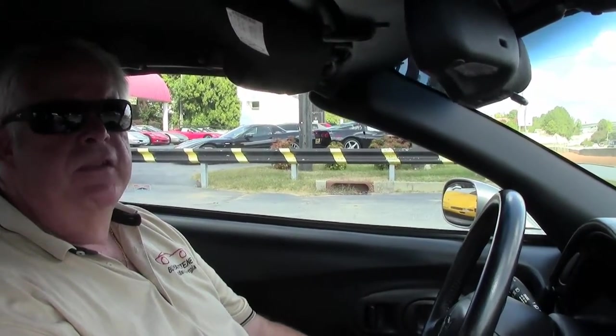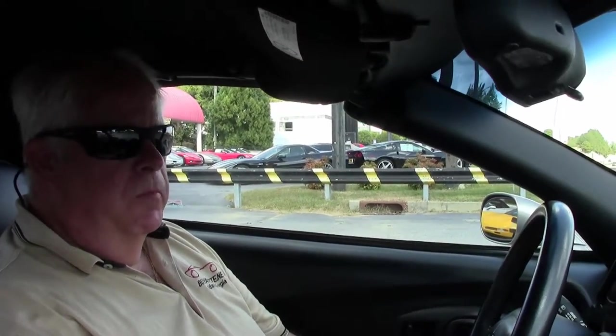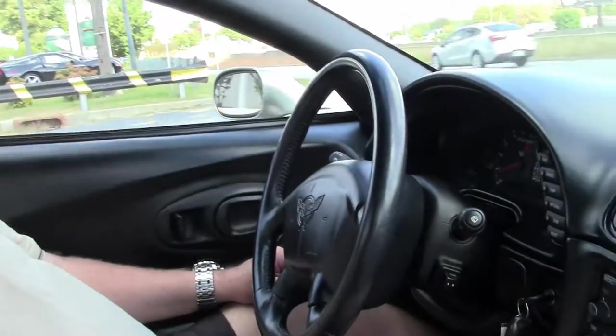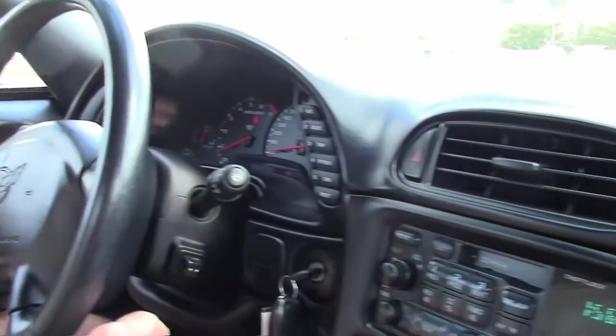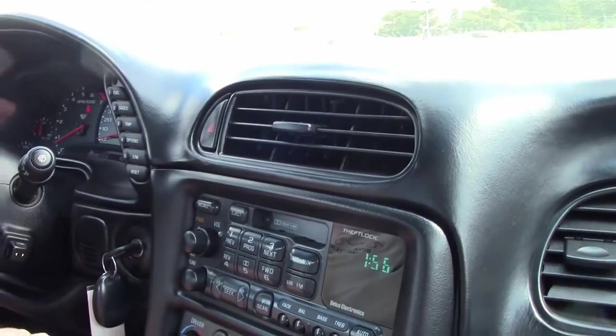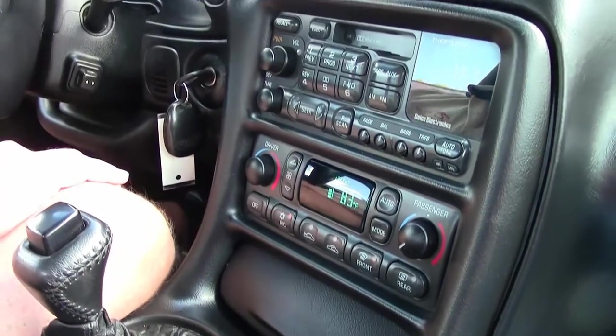Hello folks, welcome to Buy-A-Vet. My name is Rick Engel, and today I'm going to take you on a test drive on this 2000 light pewter with black interior, black convertible top, with a little over 48,000 miles. We're going to put you on the Buy-A-Vet test track. Automatic transmission, power everything, manual top, 345 LS1, and you do have the dual climate controls.